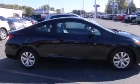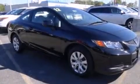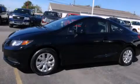With an EPA estimated rating of 39 miles per gallon on the highway, this automobile is clearly a fuel-efficient choice. Stop by today and test drive this automobile for yourself.